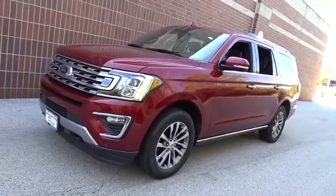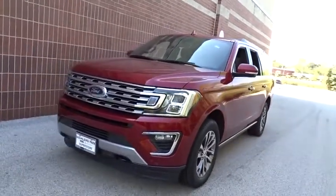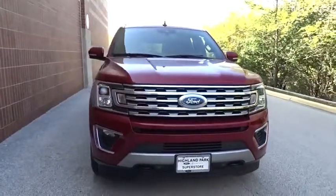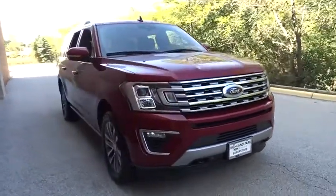You are going to love the 2018 Ford Expedition. Powerful, controlled, resourceful. Expedition. This vehicle has less than 20,000 miles.